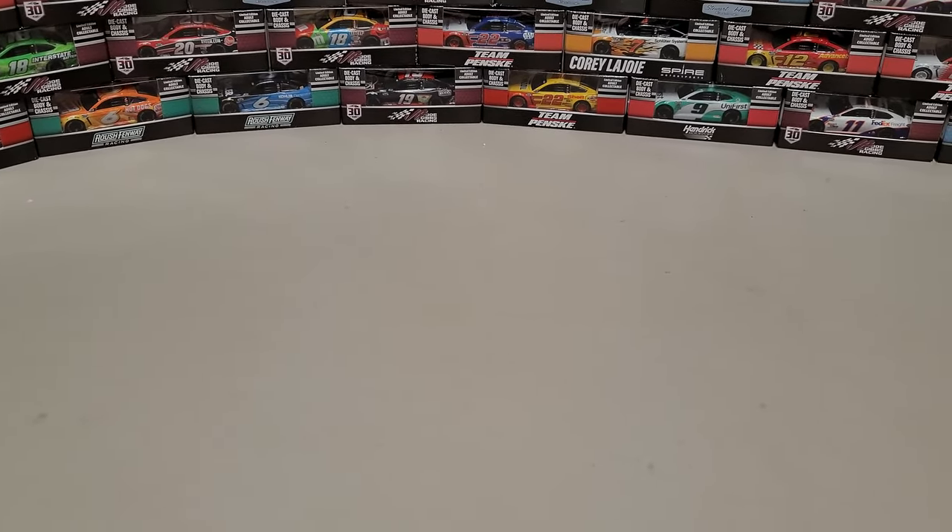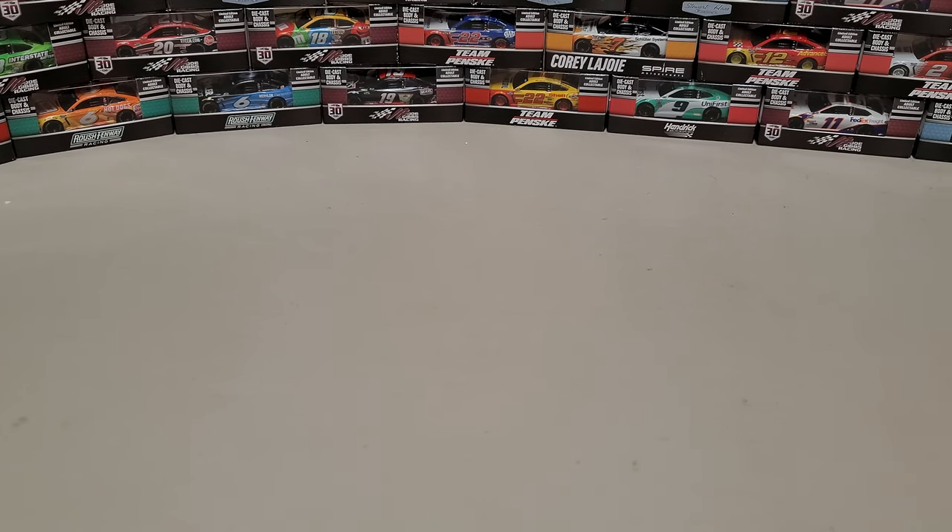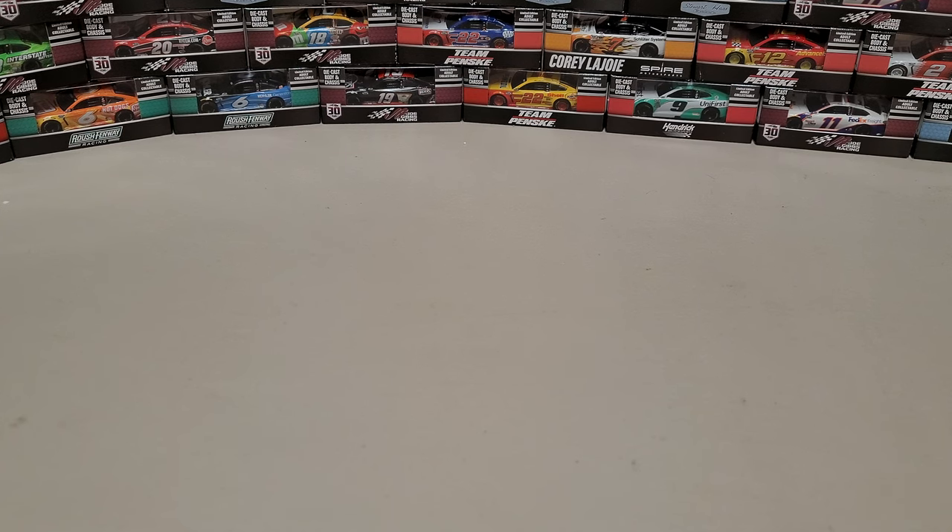Hey everybody, welcome back to a quick little update. This is something I haven't done yet because they haven't all been here, but today we're finally doing the video. We're waiting on one more car, but I don't know when that's coming in, so we're just going to go through. We're taking a look at all the dirt cars that have come in in the last year, and I have a good chunk of them available on the website still.